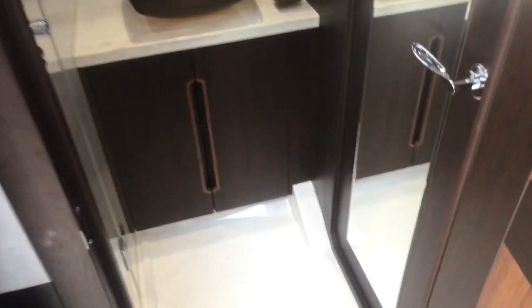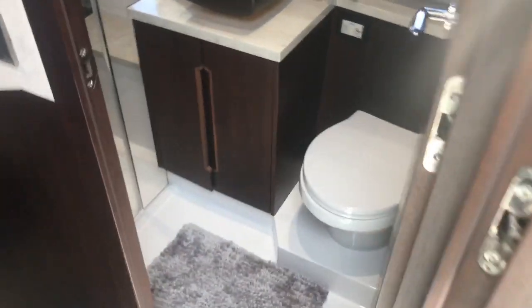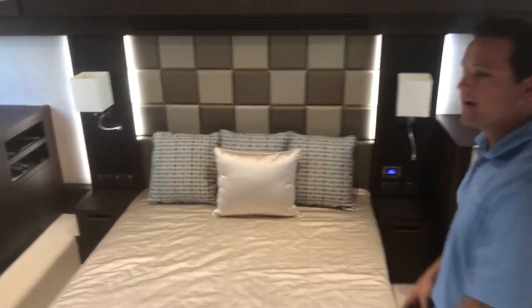This would be your guest head, or some call it the day head. Come on in to the master stateroom — here you have your separate head and shower. Nice mosaic tiles in the background. Probably the biggest feature here on the 500 fly is you have a full beam master. Very easy to walk around and make your bed.